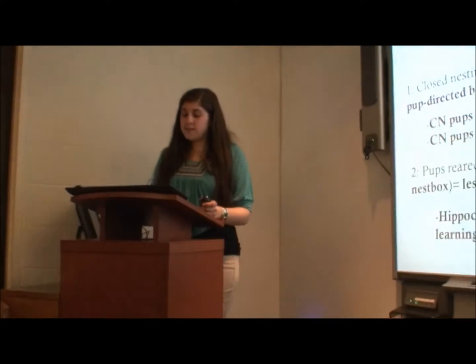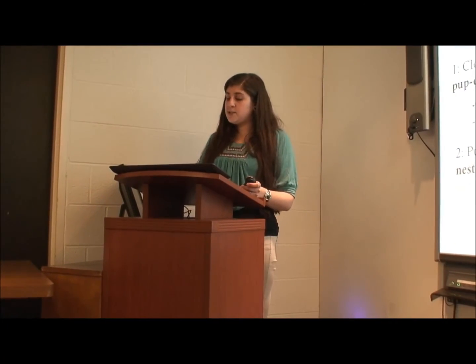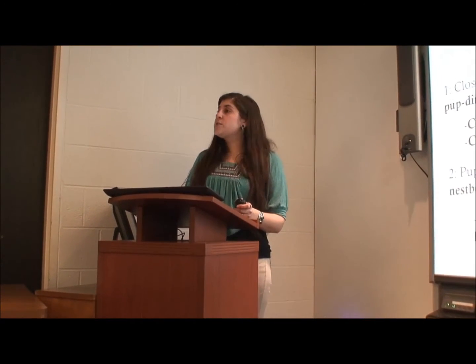So this study's hypotheses: most basically, a closed nest box environment would mean more pup-directed care by the mother. This would mean that the closed nest box pups would have a less stressed response in the locomotor activity, and also that they would have a quicker average escape time in the Morris water maze. And that closed nest box pups would have less brain damage — specifically in the hippocampus, which can be seen in Morris water maze because this area is associated with spatial learning and memory.